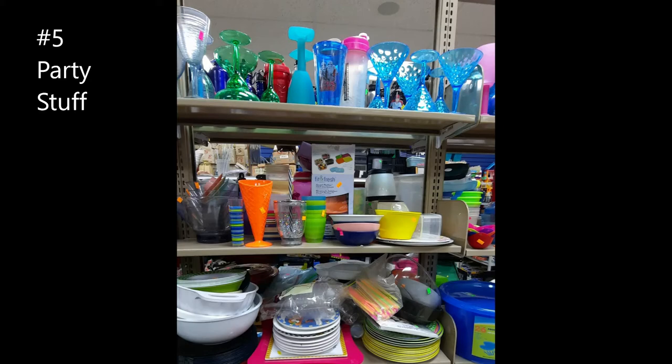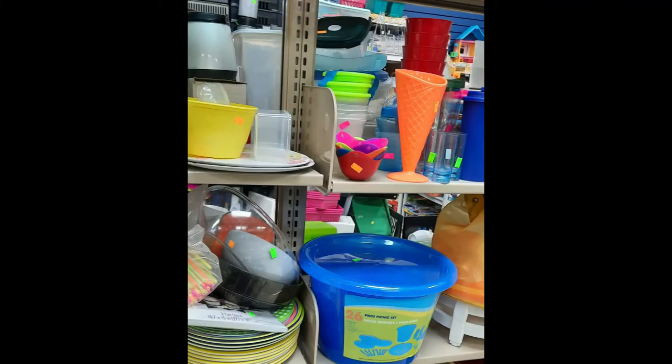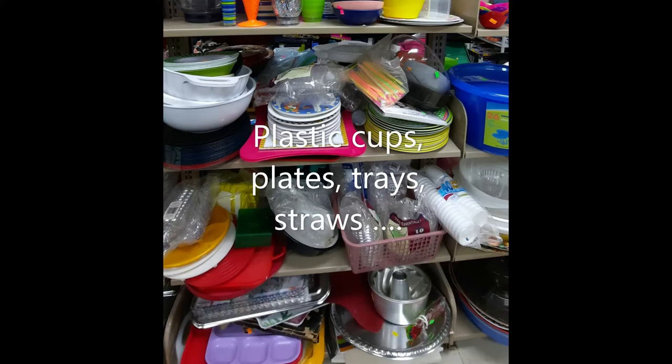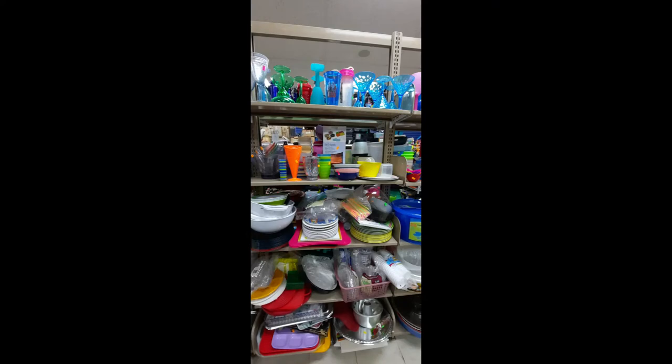Number five is party stuff. I don't go anywhere but my thrift shop when I'm throwing a party — from decorations to plastic cups and spoons and plates and bowls and trays, you can get it in the thrift shop. The best thing of all is they are usually next to new or sometimes even new, and they save you big bucks. That's the first five.